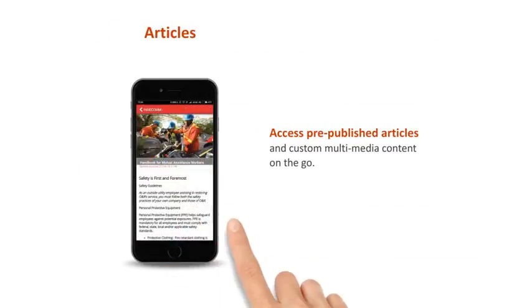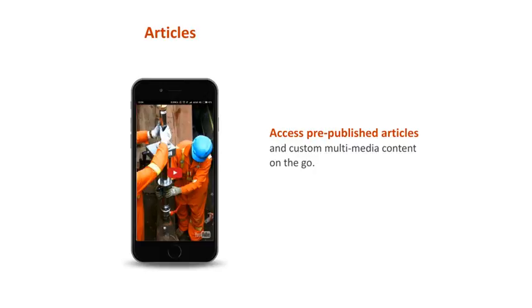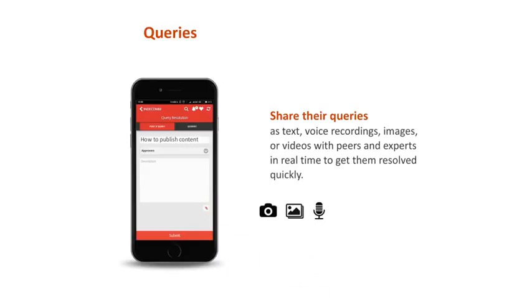With iPerform, learners can access pre-published articles or custom multimedia content to continue their learning journey outside the realms of the training program. They can also share their queries as text, voice recordings, images, or videos with peers and experts in real-time to get them resolved quickly.